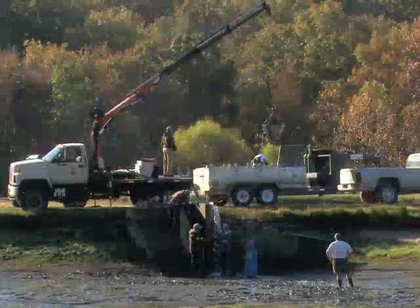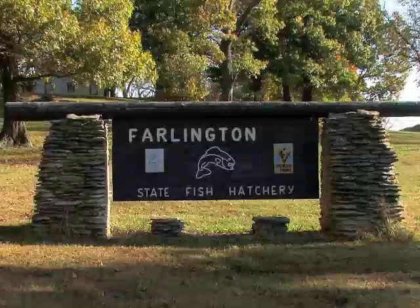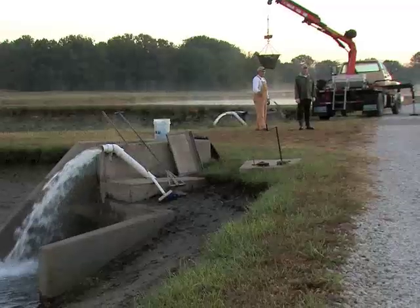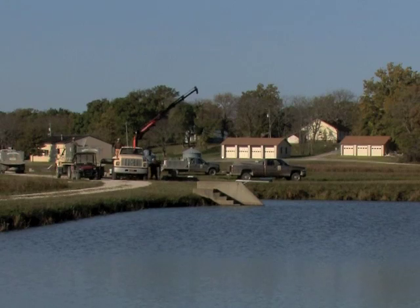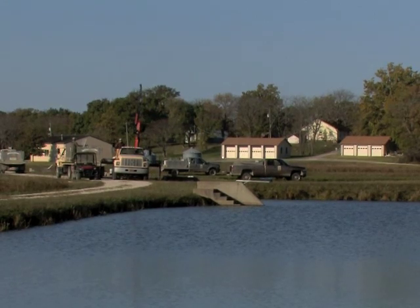That's why Kansas Wildlife and Parks grows these potential bruisers for stocking into Kansas reservoirs. Late October found many of the state's hatchery biologists on a fall roundup of blue catfish at Farlington Fish Hatchery near Girard. Blue cat fry, received in spring from the state of Arkansas, were grown out in a Farlington rearing pond for statewide distribution.